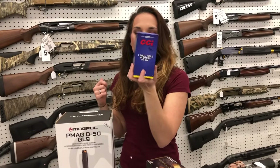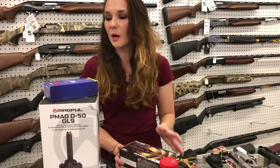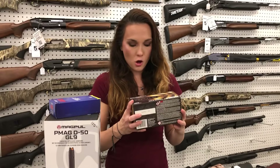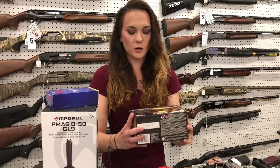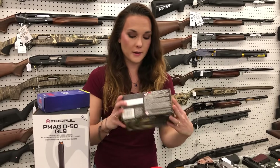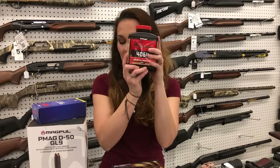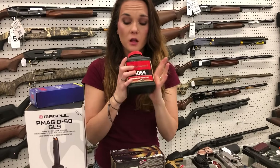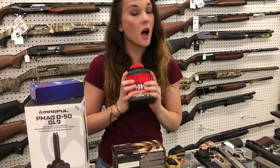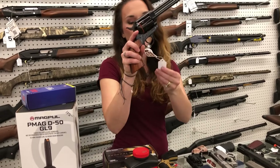Large rifle primers in the number 200 — they're going to be $100 per thousand. Small Magnum pistol primers in a thousand — they are here. I don't know the price of those, but we have them. Powder — we have powder aplenty, y'all. Definitely call us, come in, check those powders out. I cannot ship primers or powders, so you do have to come in on those just because of hazmat fees.